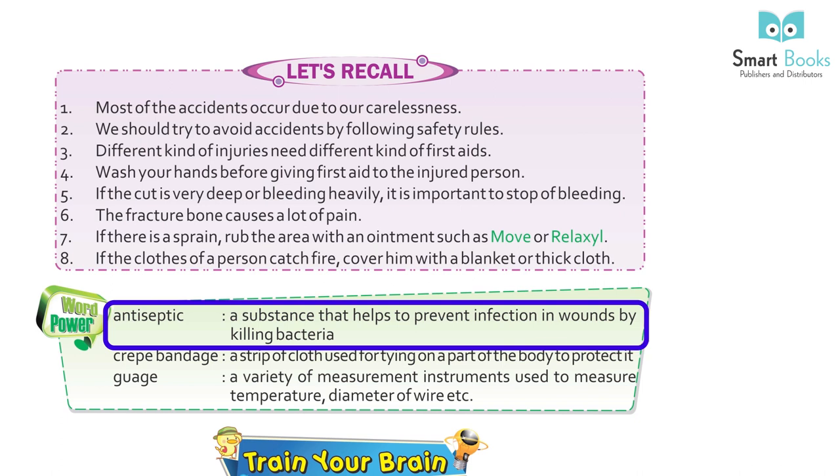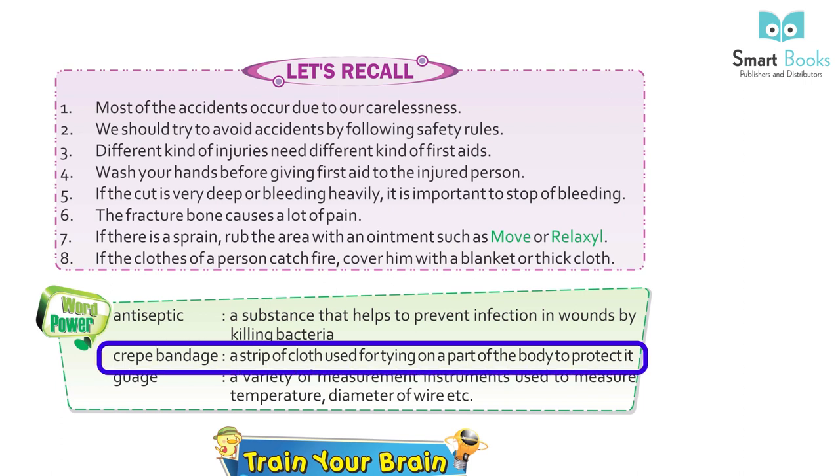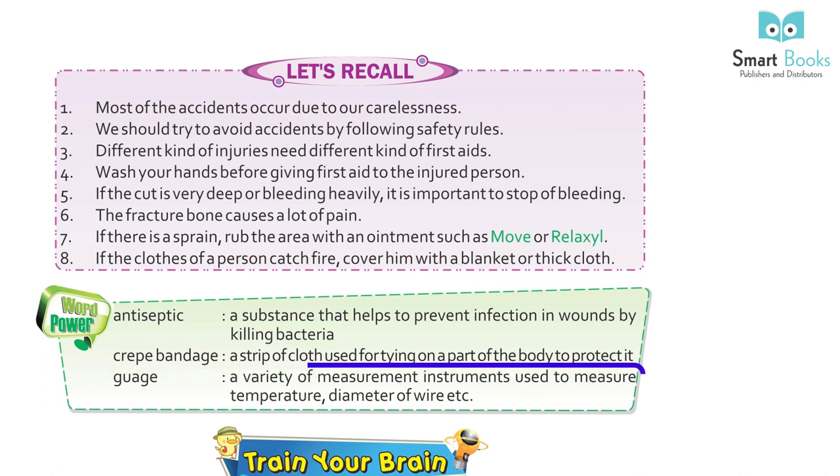Word Power: Antiseptic — a substance that helps to prevent infection in wounds by killing bacteria. Crepe bandage — a strip of cloth used for tying on a part of the body to protect it. Gauge — a variety of measurement instrument used to measure temperature, diameter of wire, etc.